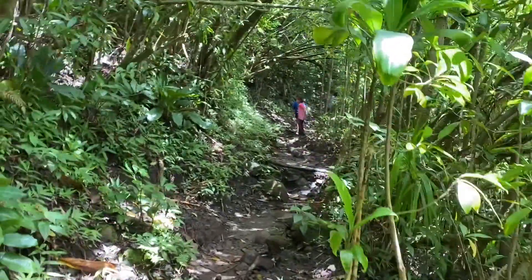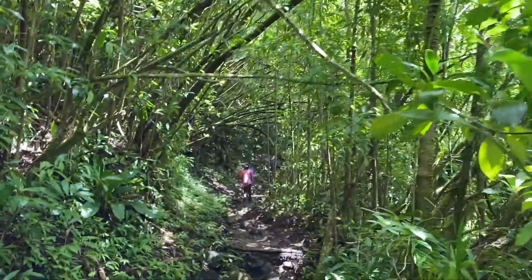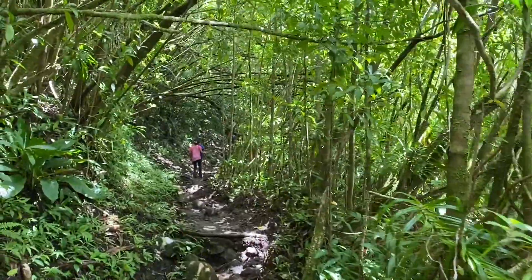Hawaii has a lot of beautiful hikes — make sure to check out our channel for other videos, because Hawaii is a really magical place.